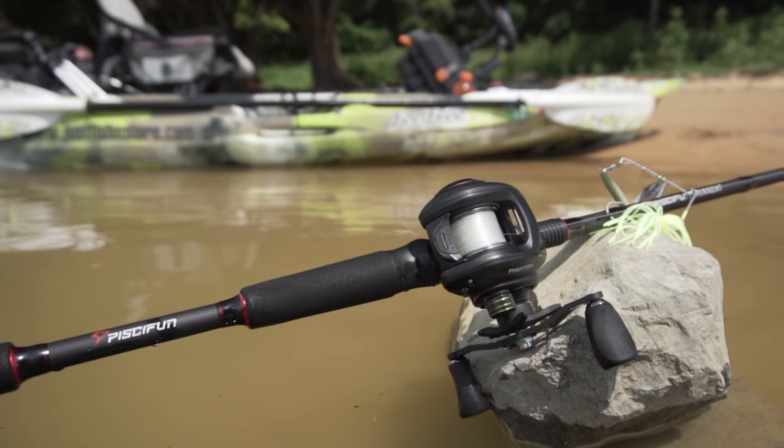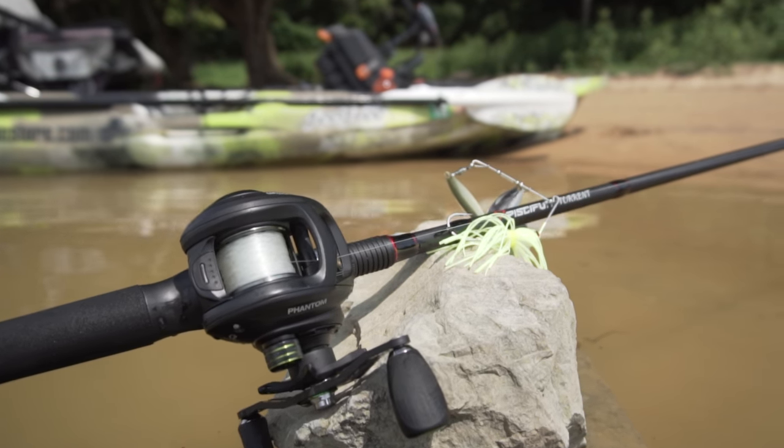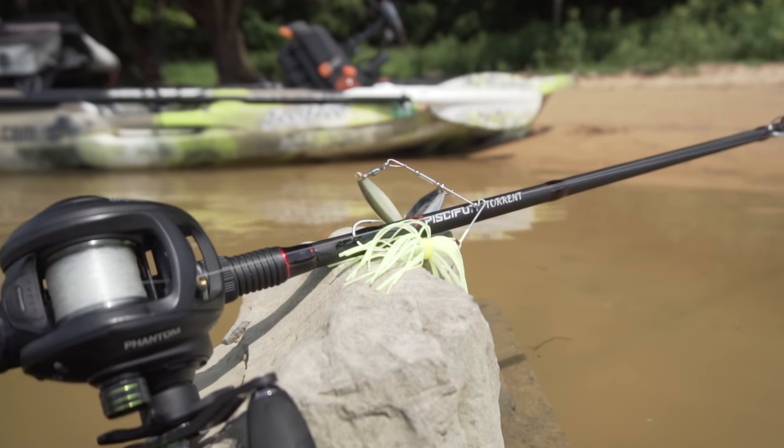For the past week I've been testing out the new PCFun Torrent rods. These are the updated version - the one-piece rods that are on Amazon right now for $60. That is an amazing deal. This rod specifically is the 6'10" medium heavy moderate fast action rod, and this rod is great for top water.